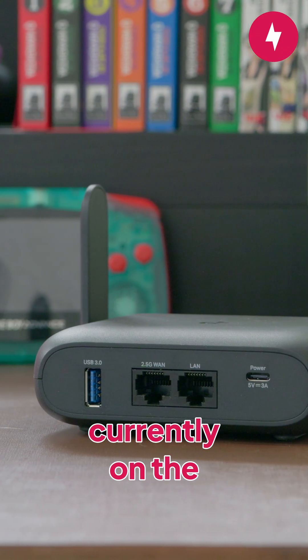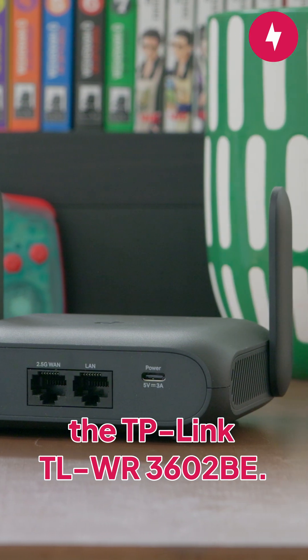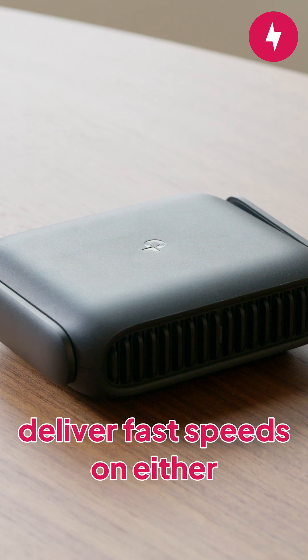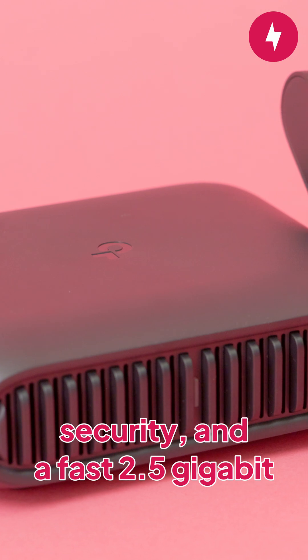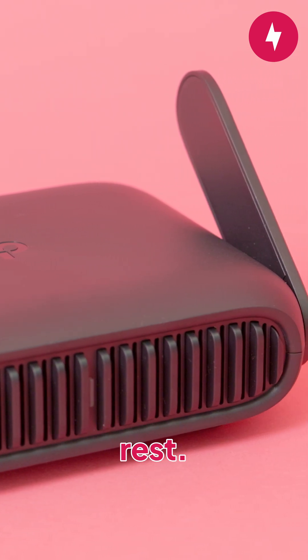If you want one of the best travel routers currently on the market, you can't go wrong with the TP-Link TL-WR3602BE. While it lacks the 6GHz band, it manages to deliver fast speeds on either the 5G or MLO networks. With the addition of multiple router modes, VPN security, and a fast 2.5GB ethernet port, this router stands above the rest.